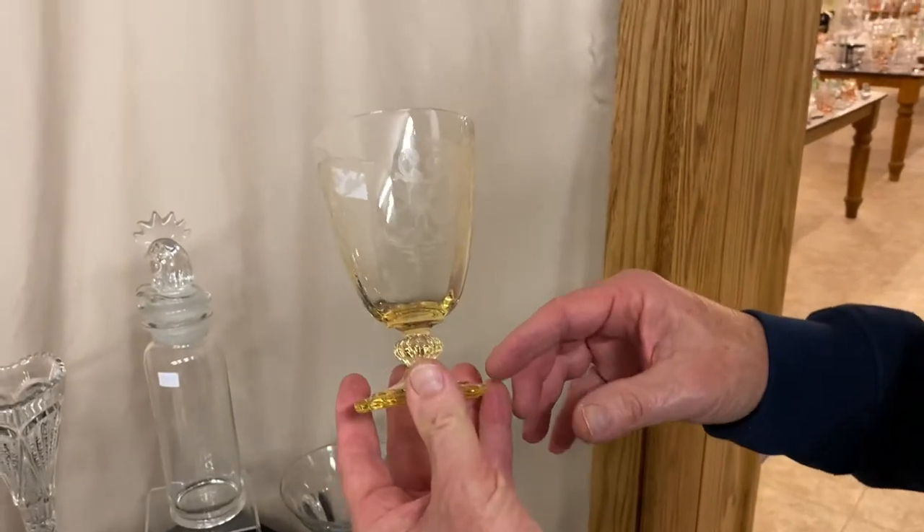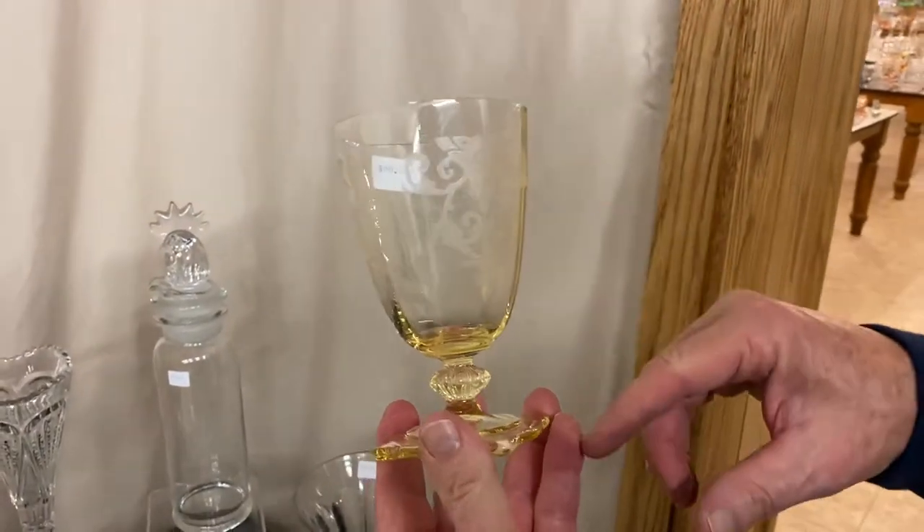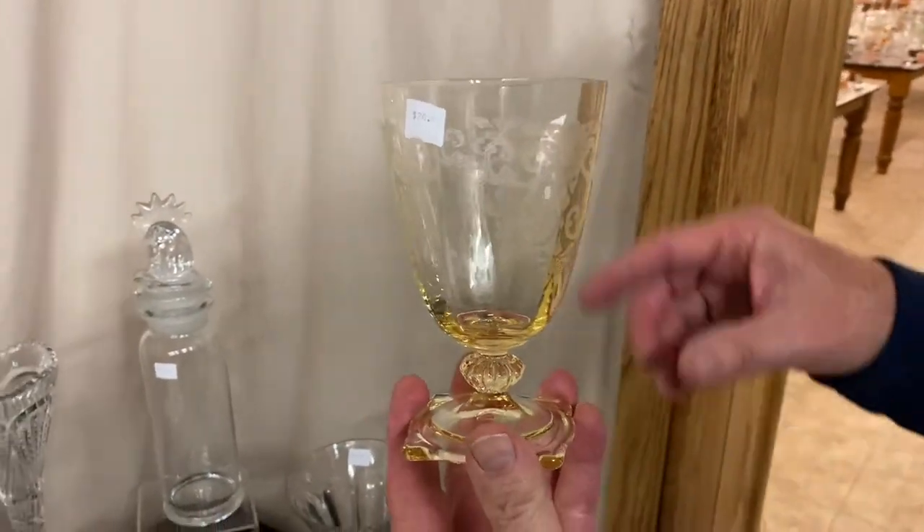Carcassonne Sahara Goblet Low Foot with Oak Colony Etch, and it's priced $20 before the discount.